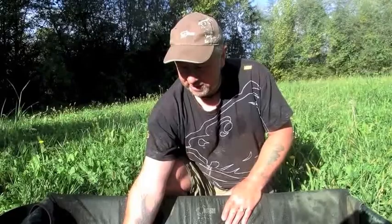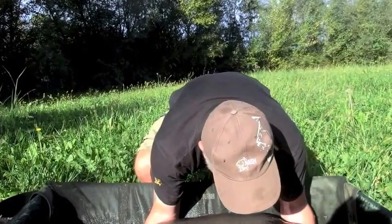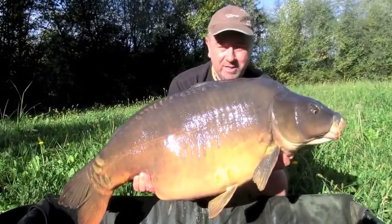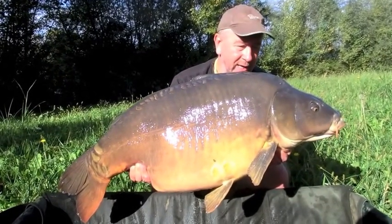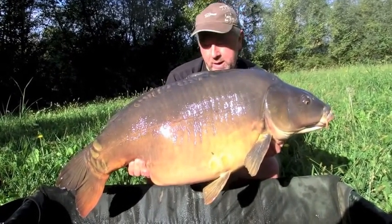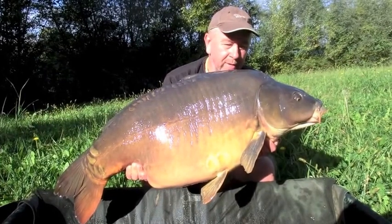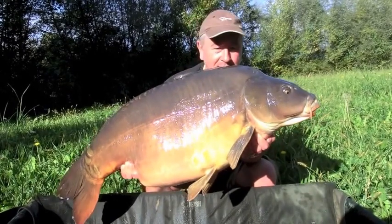Two thirties - a thirty-one and a thirty-two. And this one, which was the target for the trip: 53 and a quarter pounds. Absolute stonking mirror - I'm really pleased with this one. It was the target for the trip. Last fish of the night came this morning. We were just waiting for the sun to come up to video it properly. It came from the same spot - there's been one little spot on just the side of a hump out there. I've been putting a bit of Scopex Squid out and this one came on a little Scopex Squid snowman.